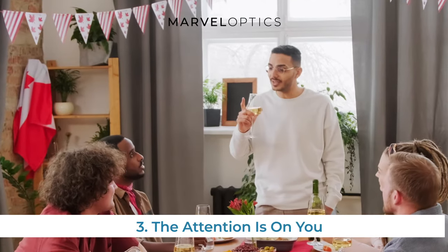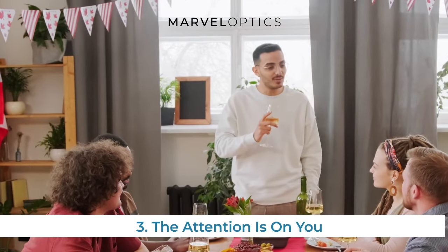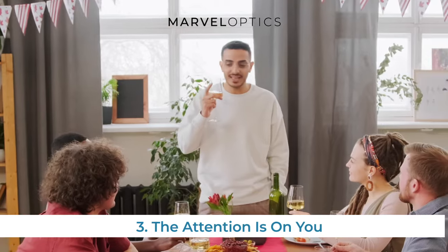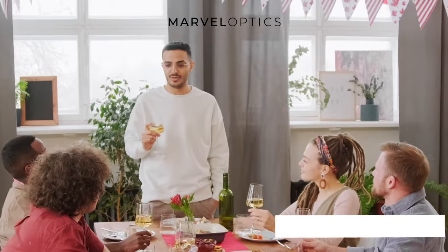The attention is on you. Frames for glasses can often be cumbersome and bold, acting as more of a statement piece than people would like. While you might enjoy the way a certain style looks from time to time, you may also want to put less attention on your glasses when encountering new people.